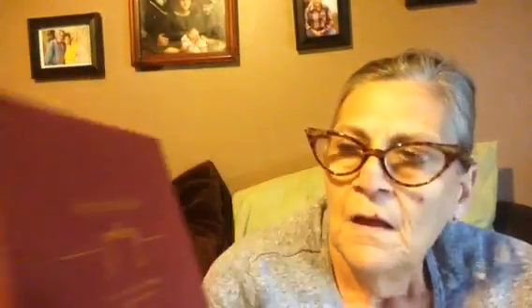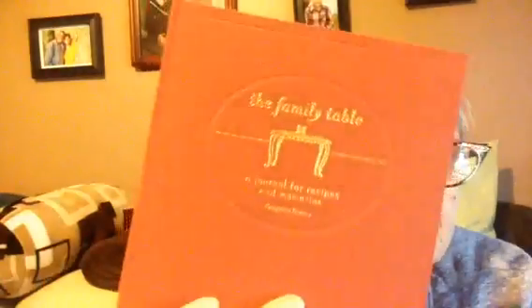I got this 'The Family Table: A Journal for Recipes and Memories' — it's real nice. I got two tall mesh ribbons: the unopened one was two dollars and the partial one was a dollar, and I have something in mind to do with those. I also got this tie — it's a Valentino tie, very pretty.